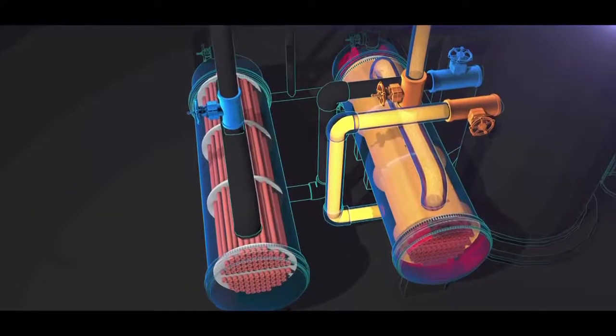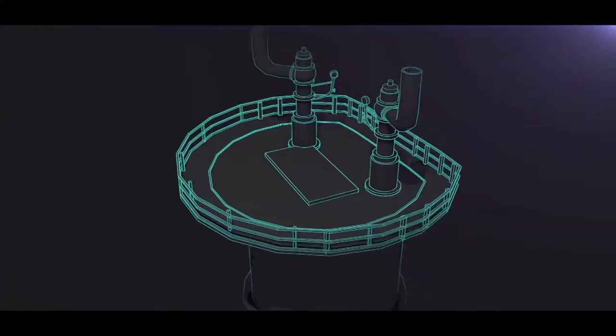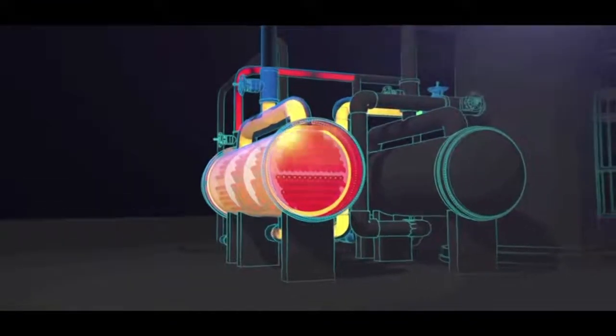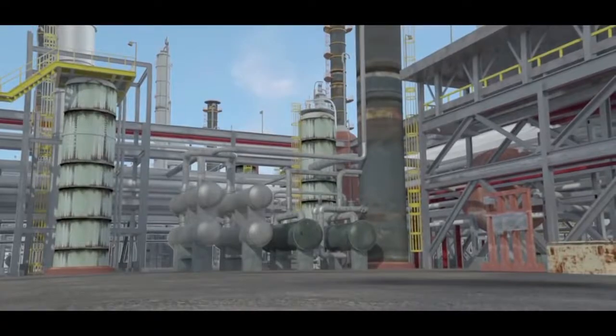In particular, the CSB found that the heat exchanger that failed was completely isolated from its pressure relief valve. When pressure inside the heat exchanger dangerously increased, there was nothing to stop a catastrophic rupture.